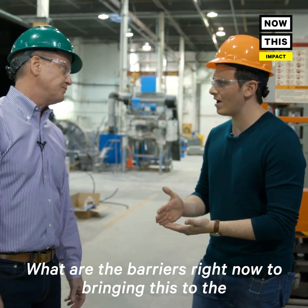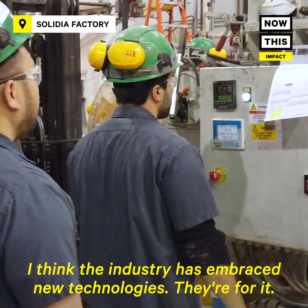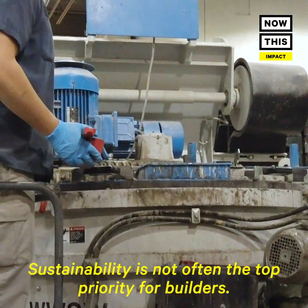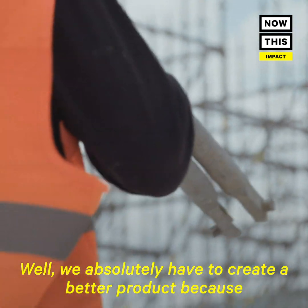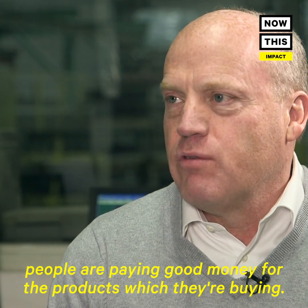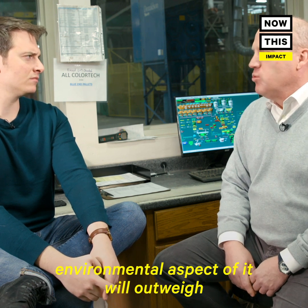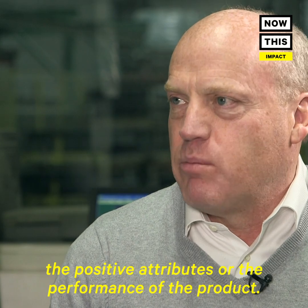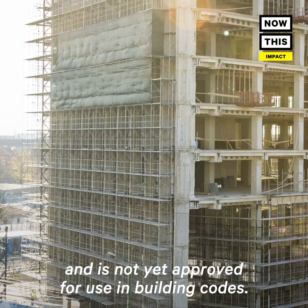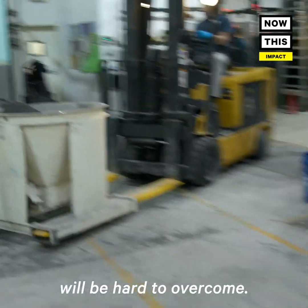What are the barriers right now to bringing this to the bigger marketplace? I think the industry has embraced these technologies — they're for it. Now the question is, how do I manage the transition to this new technology? Sustainability is not often the top priority for builders. We absolutely have to create a better product because people are paying good money for the products which they're buying. Solidia's product is still undergoing a variety of tests and is not yet approved for use in building codes. Cost is also a barrier, and some experts think that barrier will be hard to overcome.